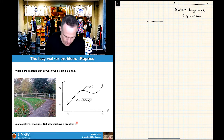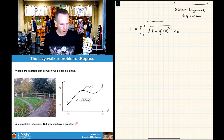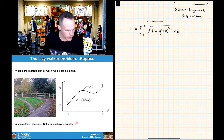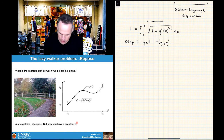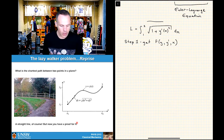So where we got to was we had an expression: the integral between point 1 and point 2 of the square root of 1 plus y'(x) squared, dx. And what we want to do is minimize that. I like in physics problems to break them up into sets of steps. So step one is to get f(y, y', x). To bolt it into the Euler-Lagrange equation, we need to know what that function is.